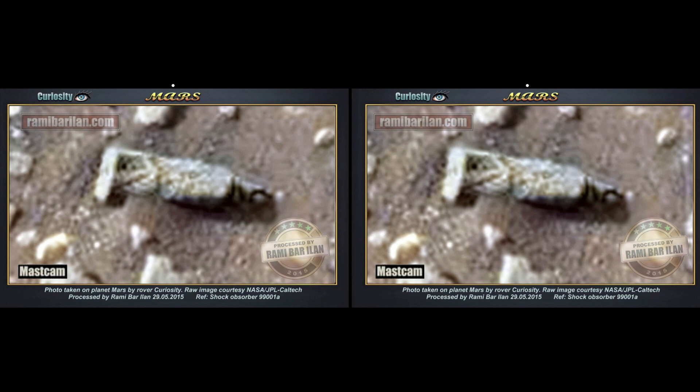Rami always seems to find remarkable little items, and this is one he's calling a shock absorber. On the left side, it's almost cubical in nature with perfect 90-degree angles in three dimensions. On the right side, we see what might be a ring at the base and then an islet, similar to what you'd find in a shock absorber. If you want more of Rami, check out his link below — he has hundreds of terrific anomalies. They're flat, not 3D, but they're worth having a look.